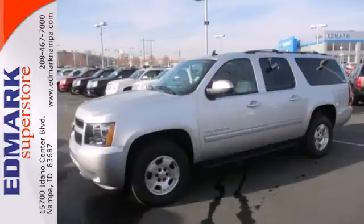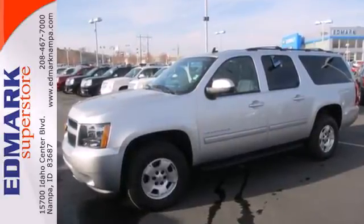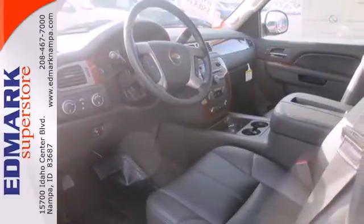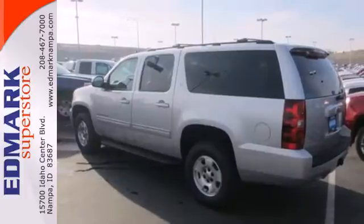With convenience features like keyless entry, power front seats, and fully automatic headlights. The brashness of the V8 engine and the trailer hitch receiver allow you to get any job done.